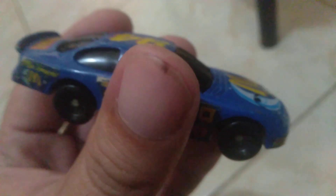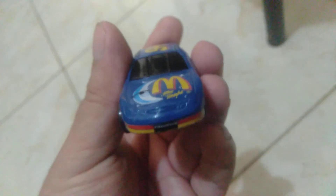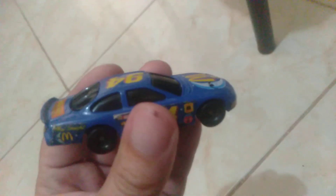It rolls very smoothly. Like I said, this is a much better Hot Wheels than the current ones McDonald's has been releasing. I got this from a flea market for 50 pesos, or about a dollar, which is a very good deal. Thank you for watching.